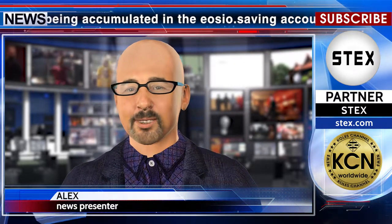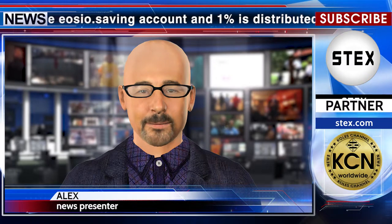By community polling, EOS reduces the annual inflation rate from 5% to 1%. According to the project team, EOS currently has a 5% annual rate of inflation. Out of this 5% inflation, 4% is being accumulated in the EOSEO.Saving account and 1% is distributed to block producers in pay for running and securing the network.